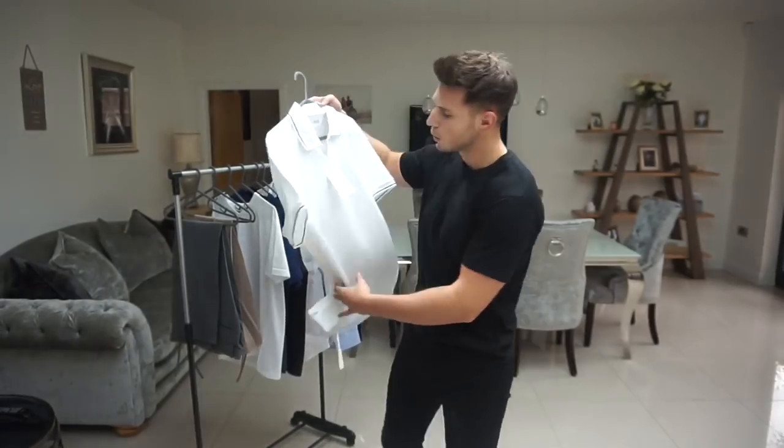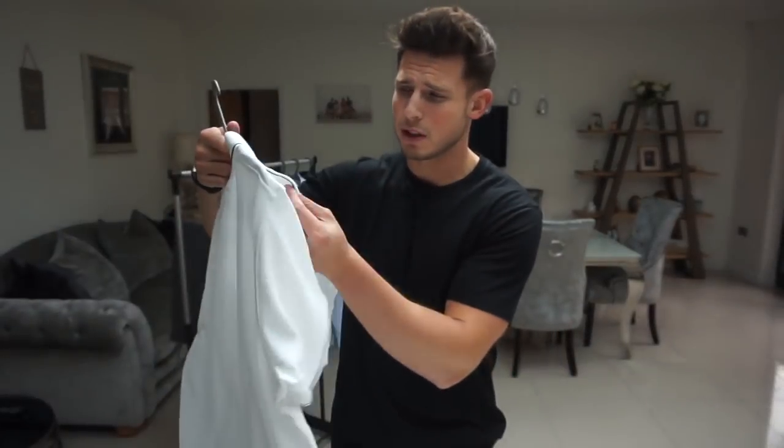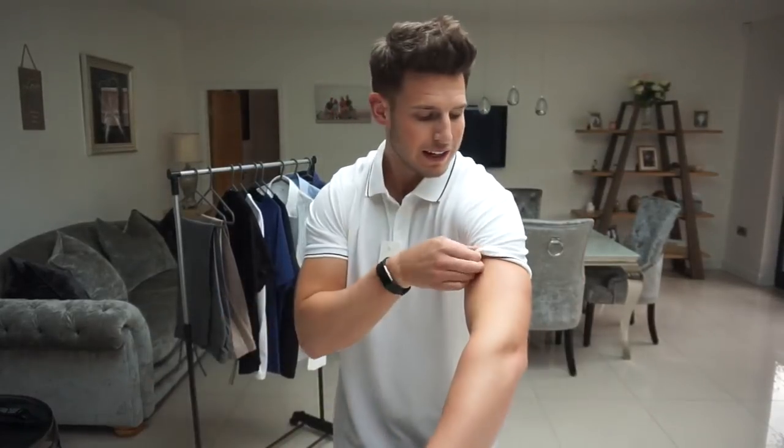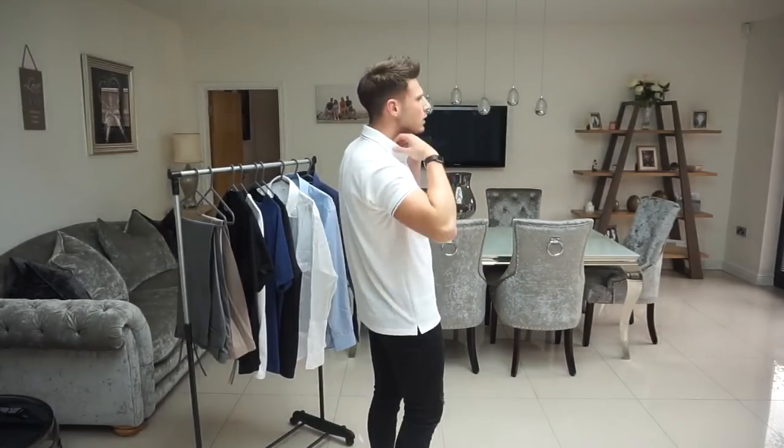Next is a polo shirt from Uniqlo in size large — looks really nice, with tipped collars. The polos from Uniqlo are very decent, probably my favorite item from them. It's a piqué cotton, fits nicely around the arms and compliments your physique really well. Very big fan. Perfect color for summer as well — very much a Wimbledon vibe.